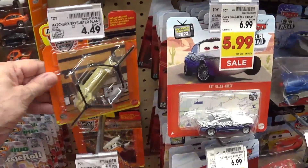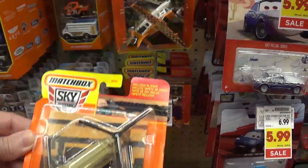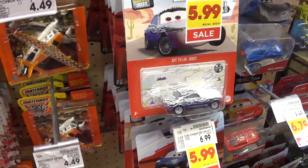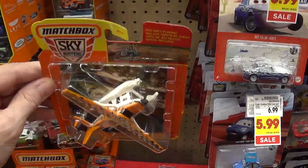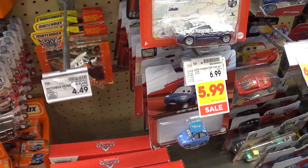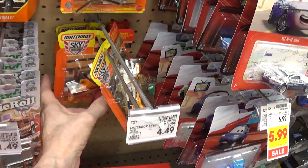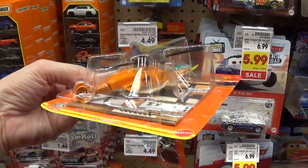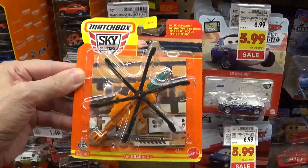We got some Sky Busters — kind of cool. We have that plane there. I've actually got some nice older Sky Busters from the international years. We got a helicopter too — it's cool looking, I like it.